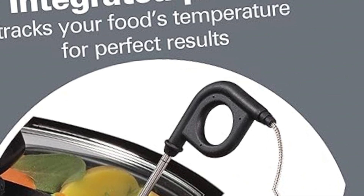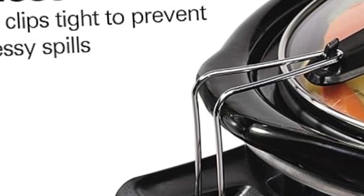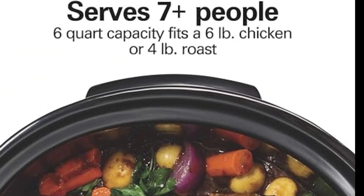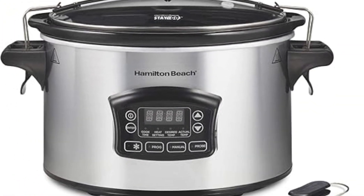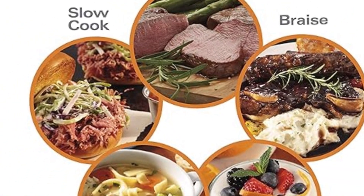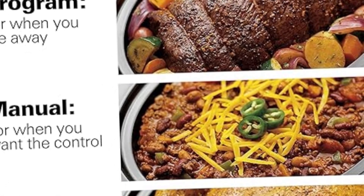Serve 7 people with the 6-quart capacity. The 6-quart size is perfect for preparing one-pot dishes, family meals, or crowd-pleasing appetizers, and it fits a 6-pound chicken or 4-pound roast. For flexible time and temperature options, choose high, low, or warm and set the cooking timer between 30 minutes and 24 hours. The timer displays remaining time, or use manual mode to set your preferred temperature.